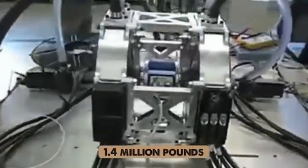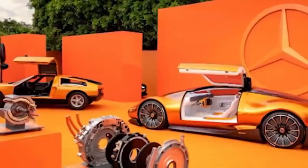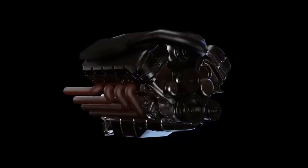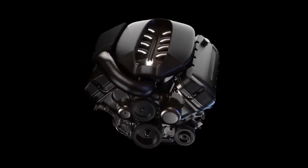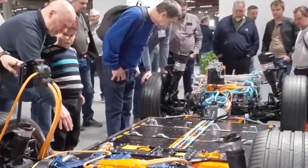But before we break down why Tesla, BYD, and others might be in serious trouble, let's first understand what exactly this flux motor is, where it came from, and why Mercedes kept it hidden for so long. The silent revolution: how Mercedes kept its masterstroke secret.